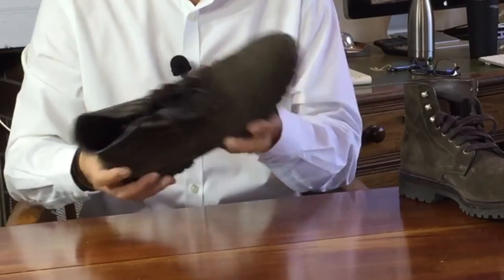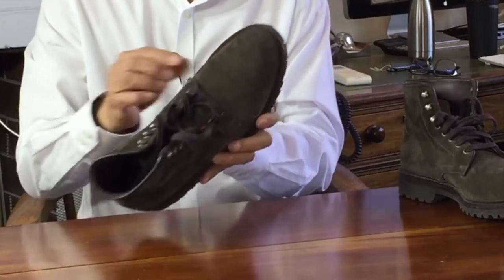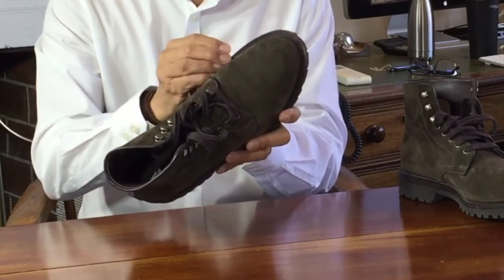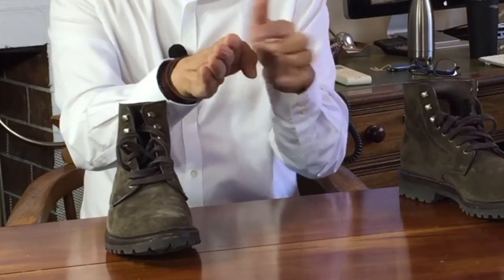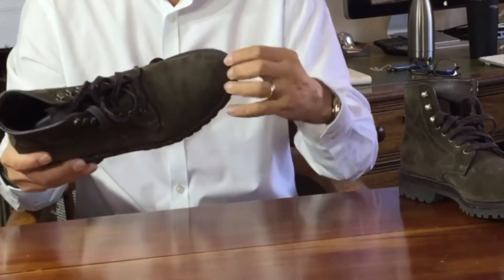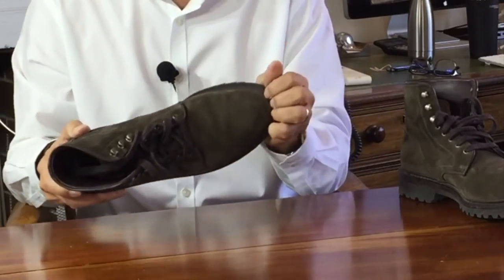This welt is advertised by Allen Edmonds as a storm welt, but if you look at it closely, it's more accurately a split-reverse welt. A storm welt has a raised ridge carved into the leather that's pressed up against the outside of the boot to act as a further barrier against water. A split-reverse welt is where a flat welt is partly split, and part of the split is flanged upwards to be pushed against the outside of the boot for the same water-fighting purposes.